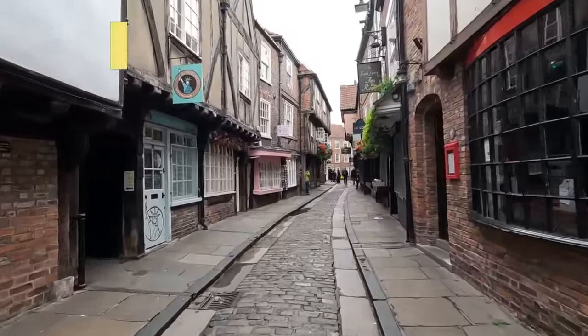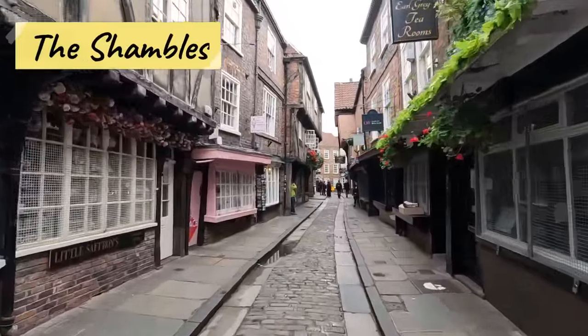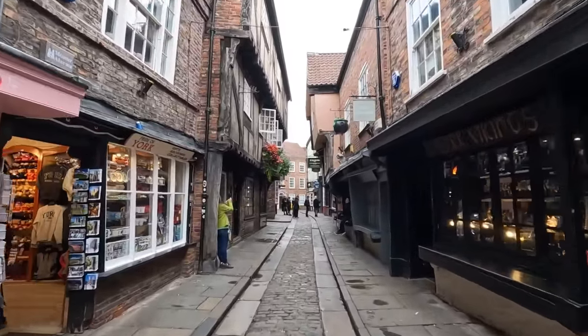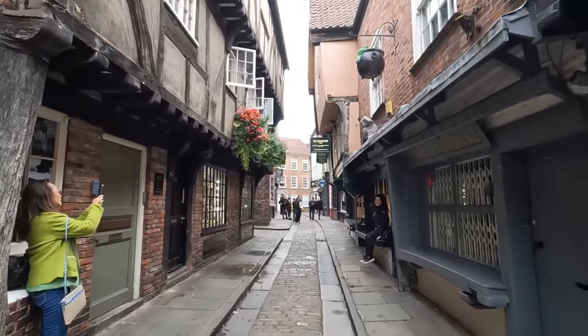We are now at arguably the most interesting site in York — the Shambles. The Shambles is arguably the best preserved medieval street in the world. It's basically a commercial corridor that goes right through the center of York, filled with really cool medieval stores. If you're into Harry Potter, Diagon Alley was modeled after this — it looks just like Diagon Alley.